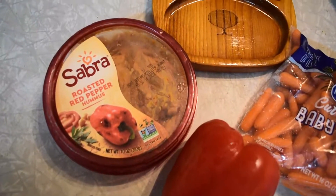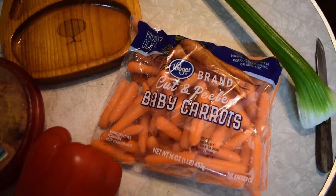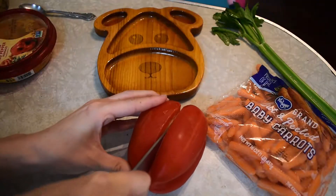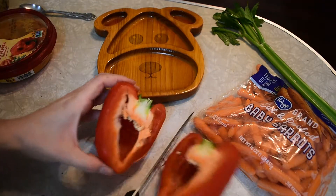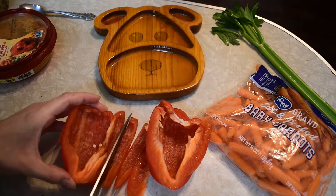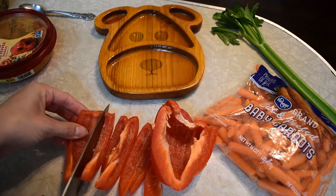A veggie platter is another great snack for kids to have. Again, if you don't know what vegetable your child likes, try a variety because there are so many vegetables to choose from. Here, I am giving Amelia bell pepper, celery, and carrots. Yellow, orange, and red bell peppers are sweeter and better for eating raw, so try those if your child doesn't like green bell peppers.